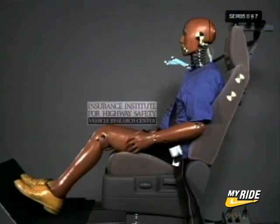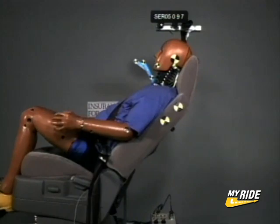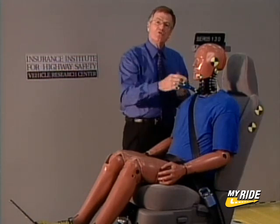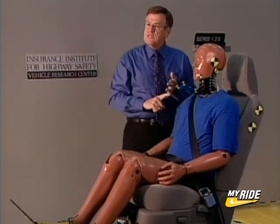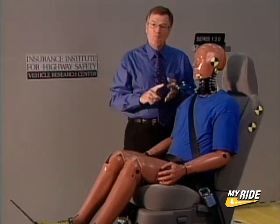We look at how hard the seat pushes on the torso, how quickly the head restraint gets to the head and supports it, and the forces that we can measure on the dummy's neck. Based on these measurements, we give the seat a rating of good, acceptable, marginal, or poor.